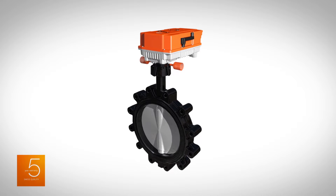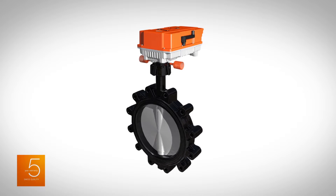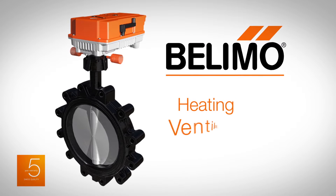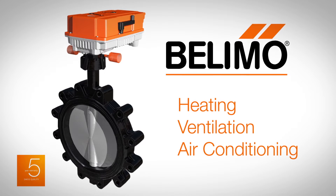Thankfully, there's a better solution: a technologically advanced butterfly valve by Belimo, designed specifically for the heating, ventilation and air conditioning industry.